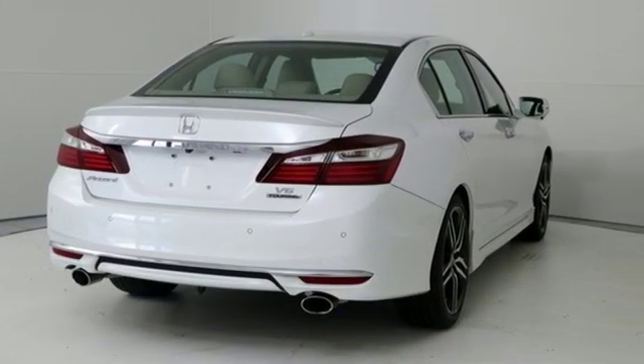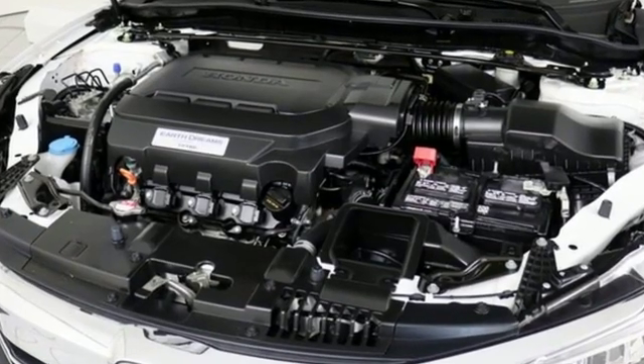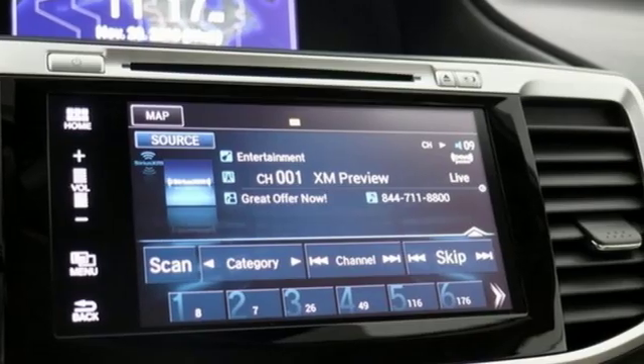Car and Driver points out the steering, the brakes, and the suspension work in harmonious balance to make the Accord seem agile and springy.